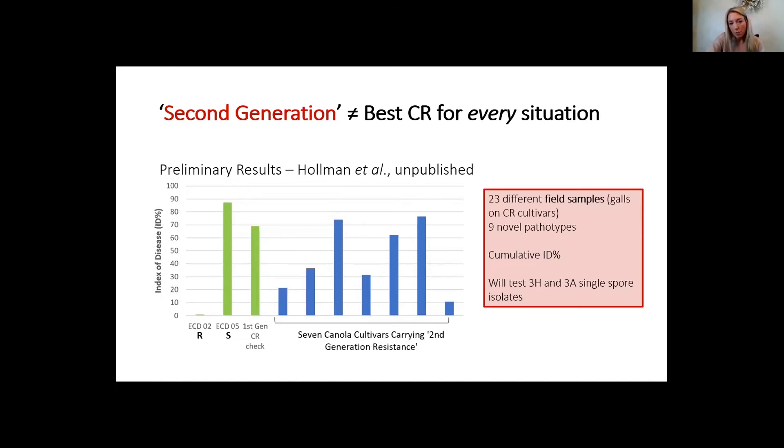This chart is quite complicated, but there are cheat notes on the right-hand side. These are 23 different field samples where galls were collected from club root resistant cultivars, and nine novel pathotypes were distinguished. These are cumulative index of disease percentages — not against one specific pathotype, but a cumulative measure — and this is just preliminary results. Keisha Holman will then test them against single-spore isolates of 3H and 3A, because two appear quite susceptible to the previously dominant pathotype 3H, which could be because they have a different resistance background.